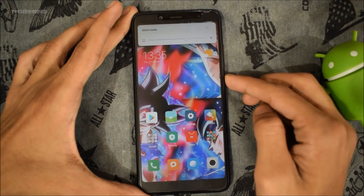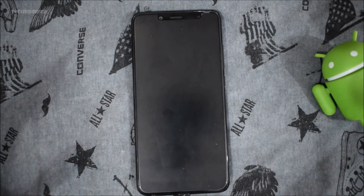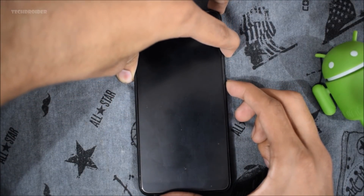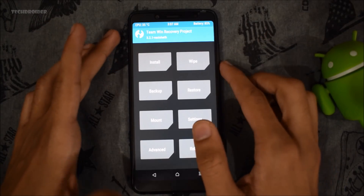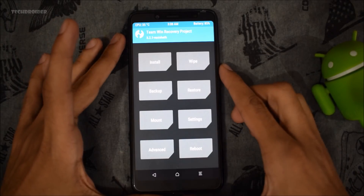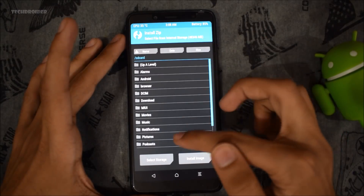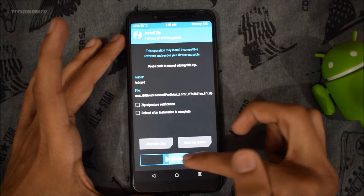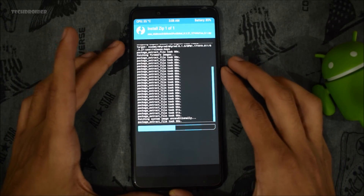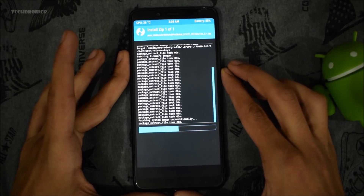Now you have to boot to TWRP recovery mode. To do that, power off your smartphone, then press the volume up key and the power button at the same time. Regarding whether this firmware will wipe all your data — the developer says it is not going to wipe your data. So first, install the 8.1 firmware right away. There is no need to wipe the cache, data, or system — just flash this firmware directly. This is called the recovery installation method.